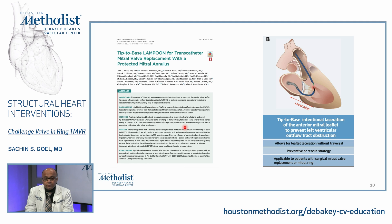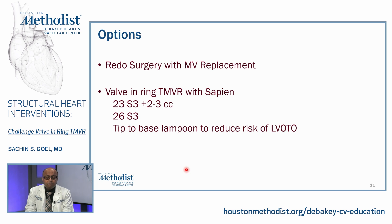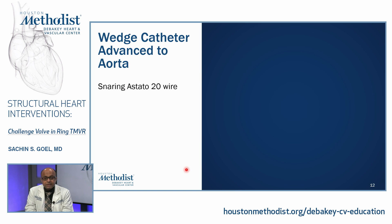This approach allows for leaflet laceration without the need for base traversal. It can be a preventive strategy, as in our case, or a rescue strategy if LVOT obstruction were to occur after TMVR, and is applicable to patients with a previous ring or previous valve in the mitral position. The options were redo surgery with mitral valve replacement, for which she was deemed high risk, or valve-in-ring TMVR with a Sapien valve — either a 23 mm with additional volume in the balloon or 26 mm Sapien — with a tip-to-base Lampoon. We chose the 23 mm Sapien with extra volume to avoid pinwheeling of the leaflets, which can increase thrombus risk.